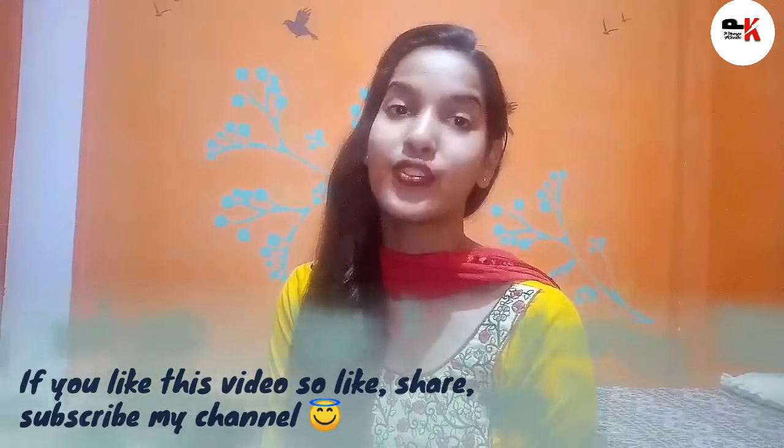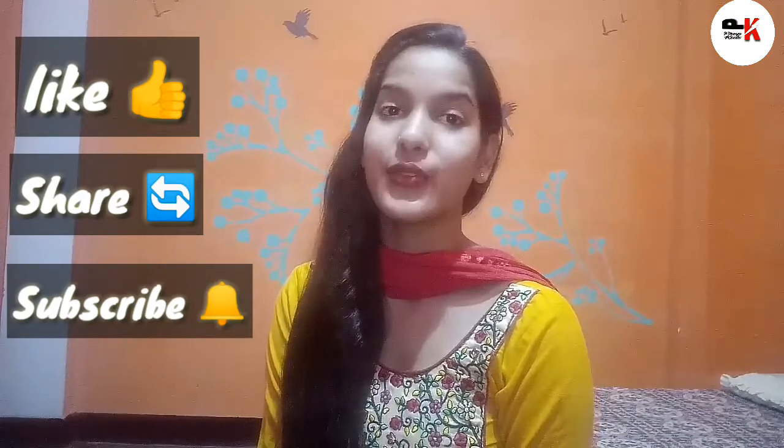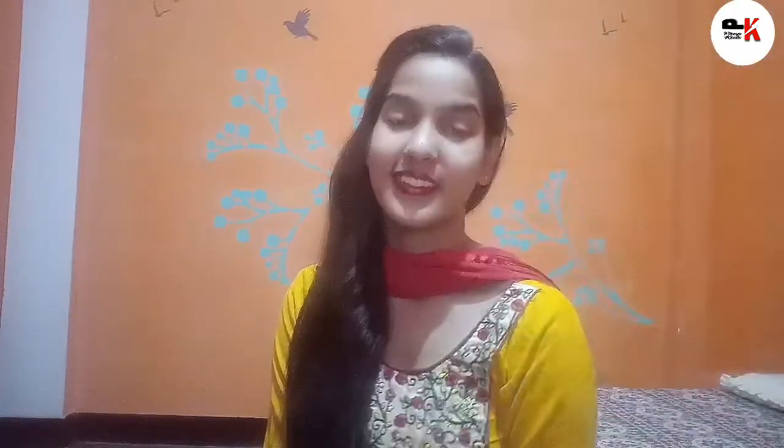So I hope this video will help you to teach your children phonics sounds. Next video we will cover two letter words, so don't forget to watch. If you liked this video, don't forget to like, share and subscribe to my channel. Thanks for watching. Bye bye!